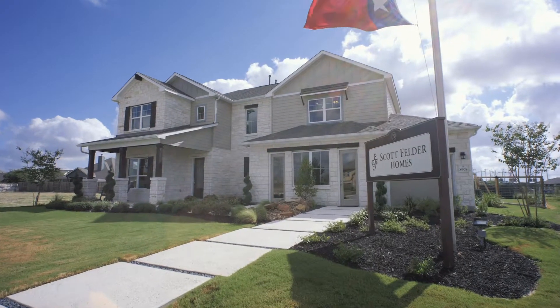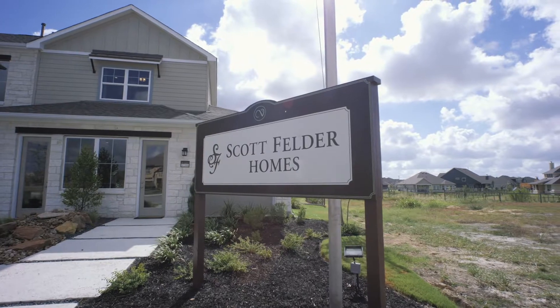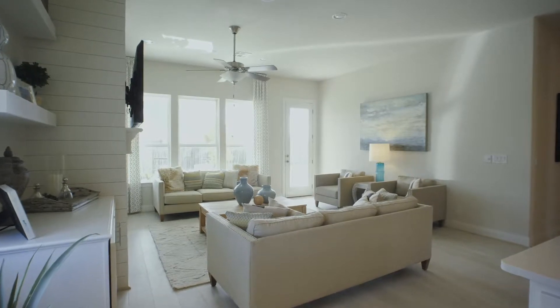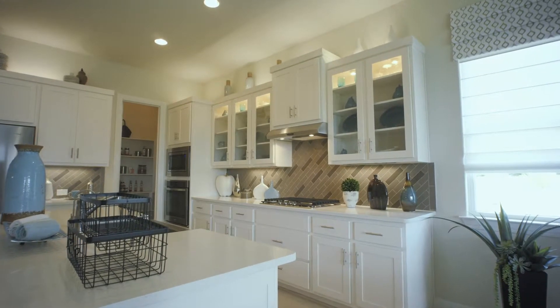Scott Felder Homes is a 14-time Builder of the Year. I'm not aware of any other builders that can say that, and all of these awards have come in either San Antonio, Austin, or the state of Texas since 2012. It reflects on our floor plans, that they meet the needs of our buyers, and a price point that makes sense. We try to be the best at everything that we do.